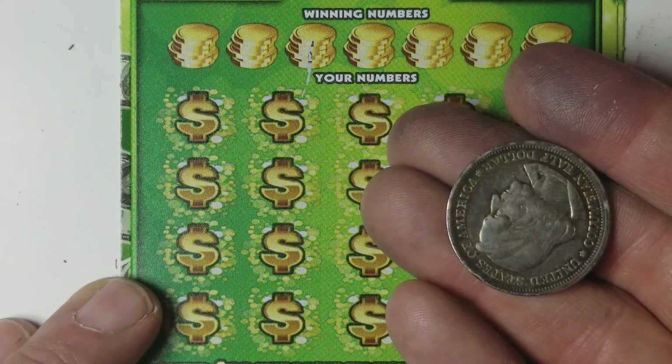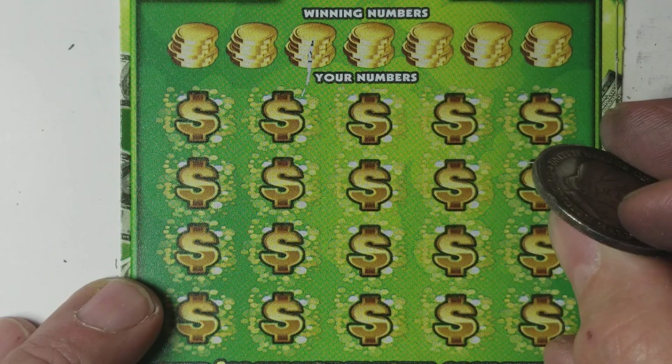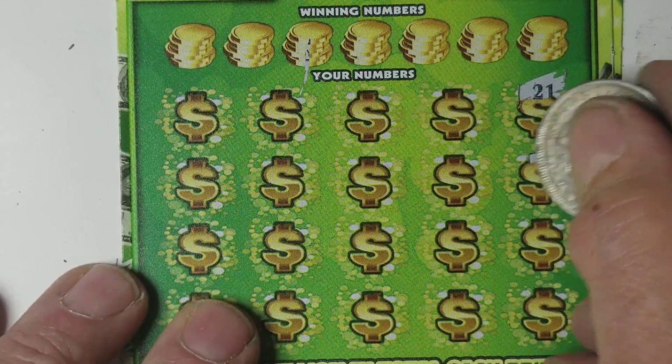1893 Colombian Exposition coin, half a dollar — pretty beat up half dollar, got some edges banged all to hell. We've got ticket 25 here.